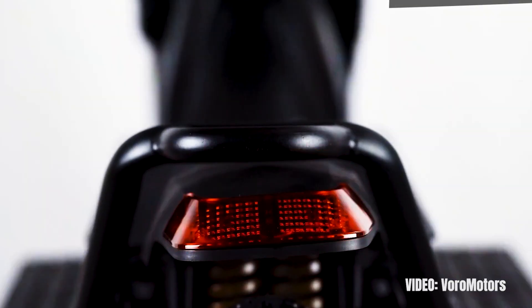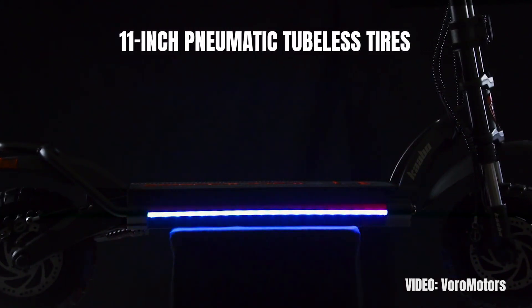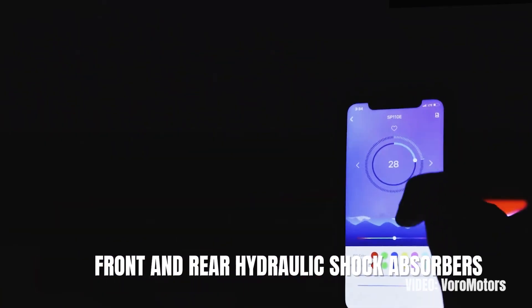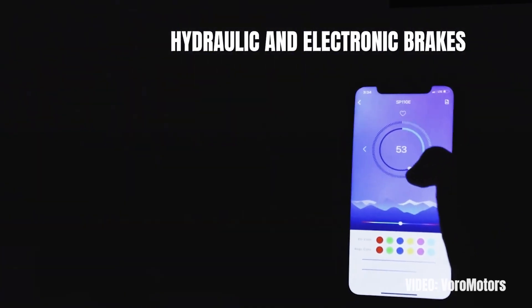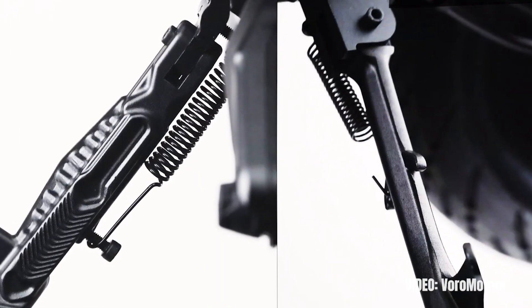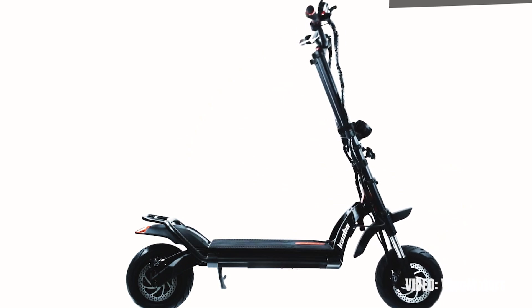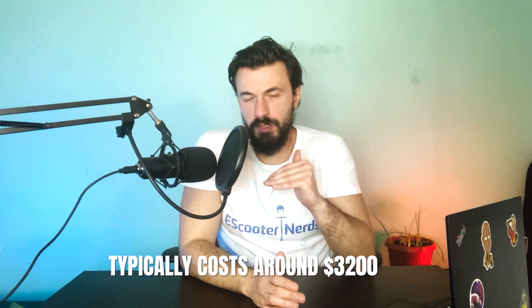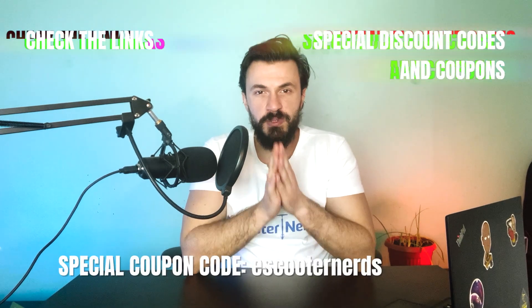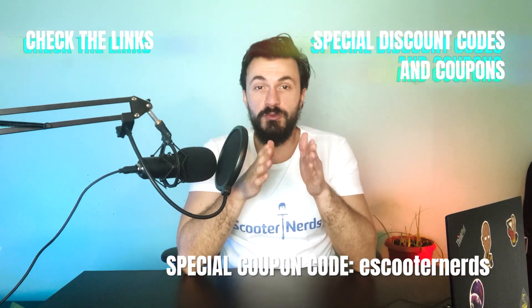Some of the other goodies of the Kaabo Wolf Warrior include the 11-inch pneumatic tubeless tires that are more resistant to flats than regular pneumatic tires, as well as front and rear hydraulic shock absorbers and hydraulic and electronic brakes. In my experience this is an all-around excellent scooter, but I would specifically recommend it to heavy adults who might also be interested in off-road adventures and riding on dirt trails or any other type of rough terrain. The scooter typically costs around $3,200, and you will get the best possible price by using the link in the description and applying my special discount code at checkout.